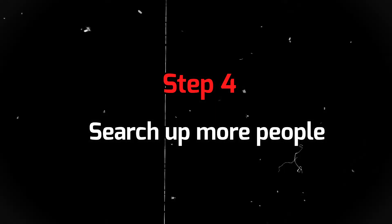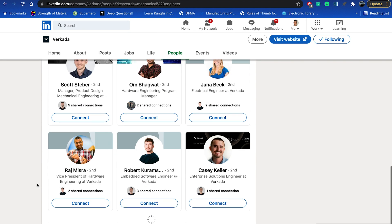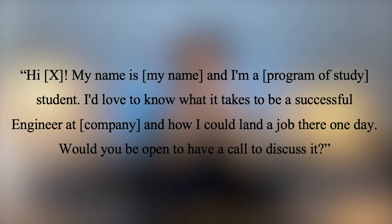Step four: click on the company you want to work for, go to the people section, and search up the job title you want. A list of people who are where you want to be will show up. Message them saying, 'Hi, my name is Samar Shaheen and I'm a mechanical engineering student. I'd love to know what it takes to be a successful engineer at [company] and how I could land a job there one day — would you be open to a call?' Doing this builds more connections and helps you land the job you want. Step five: wait for a response. Not everyone replies, but you really just need one person to connect you with the right people. Personally, I've cold-messaged hundreds of people and only about 20 or 30 replied, and one or two of those actually led to a job interview.